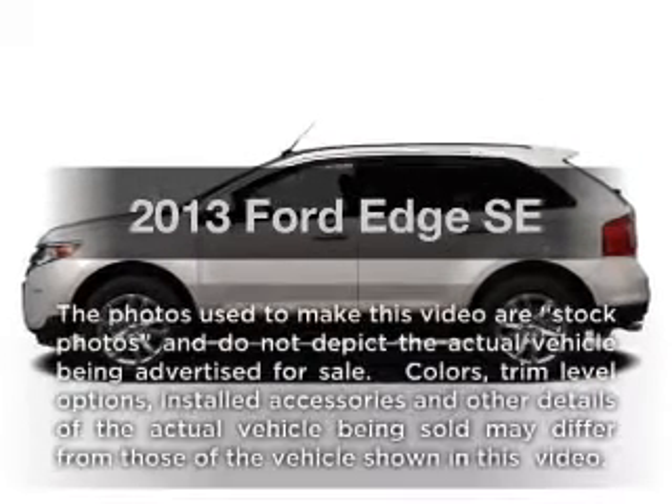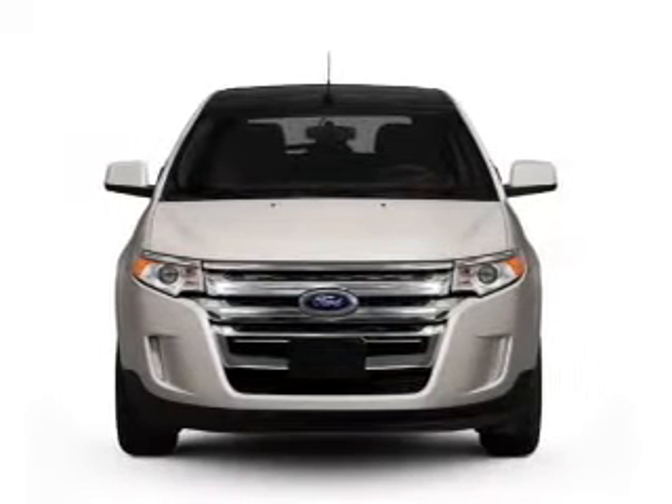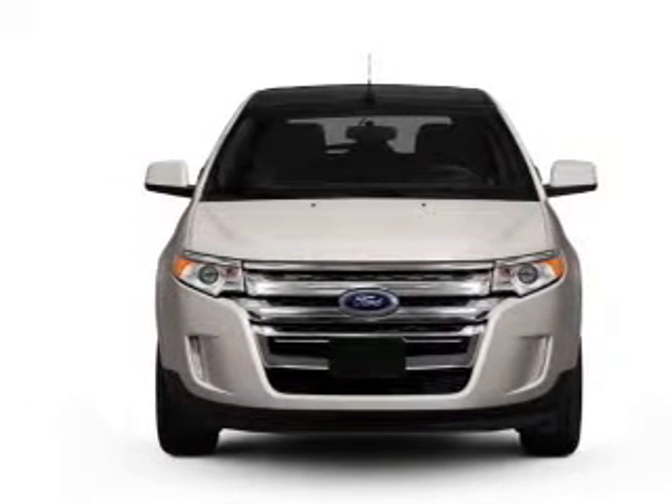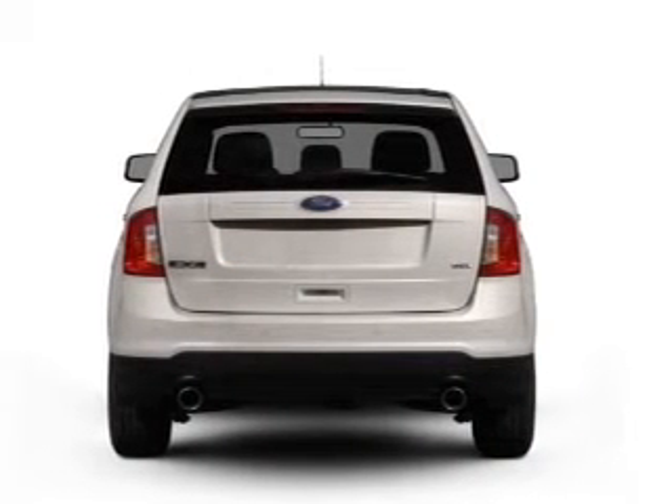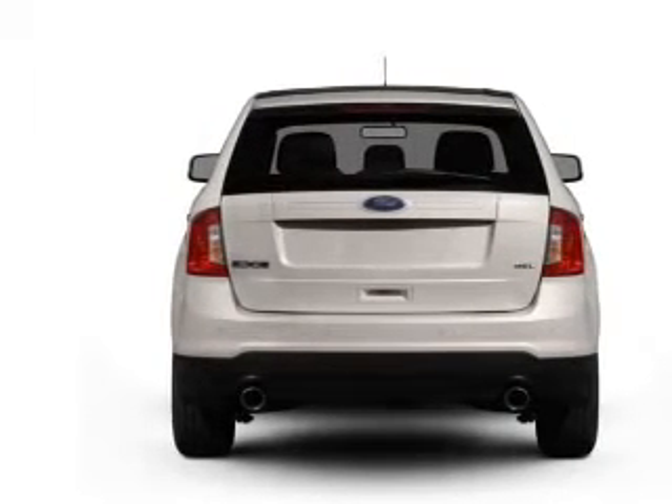Presenting the 2013 Ford Edge — this is the set of wheels you've been looking for, with a reliable six-cylinder engine. The powertrain includes front wheel drive driven by a six-speed automatic transmission. The anti-lock braking system will keep you safe on the road.